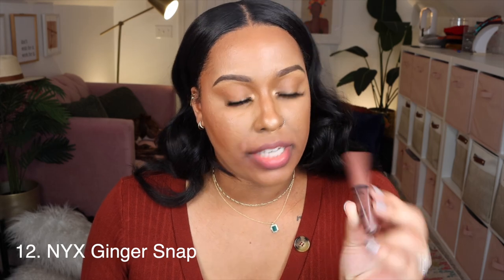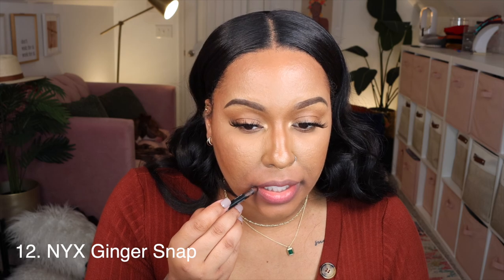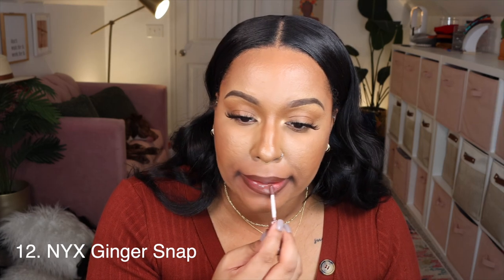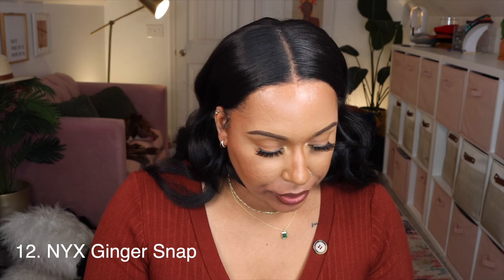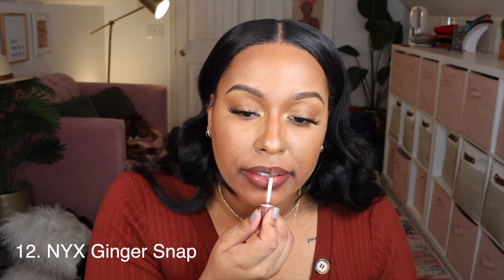Here's another gloss — the NYX Butter Gloss in Ginger Snap, which is a dark brown. I'm not going to wear it by itself; I'll pair it with Straight Living by the Lip Bar. I think I like Ginger Snap more than the Revlon Choco Crush. Yeah, this is nice.